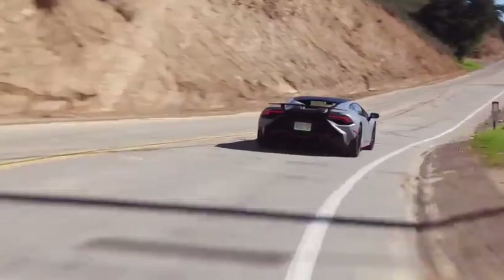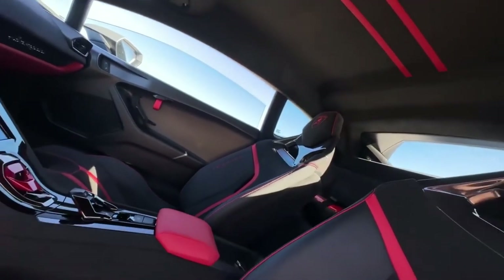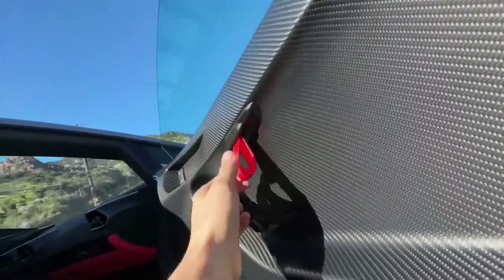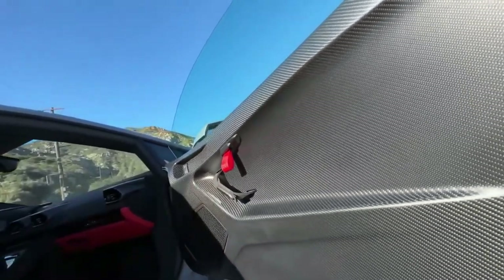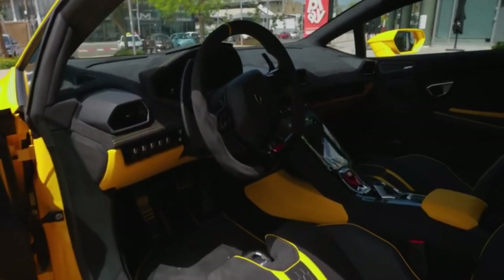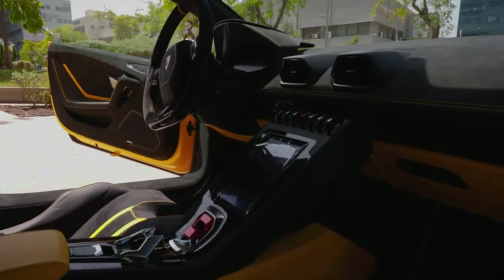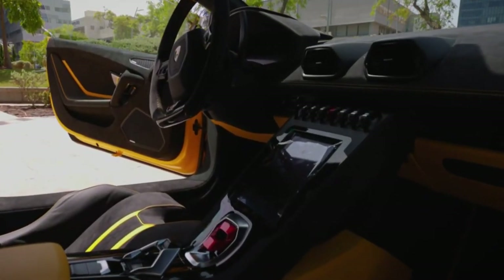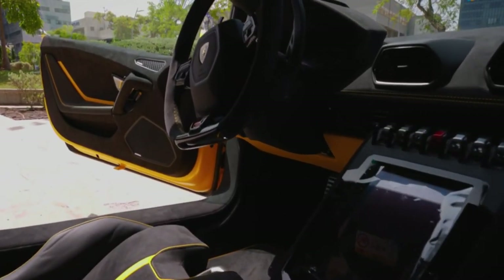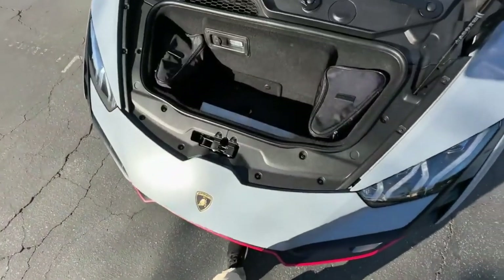Inside, the Huracan boasts an intricate design featuring a variety of technical pieces — some for show, most for go. The cabin can be customized with distinct color choices and different material options. The supportive seats are bisected by a partially floating center console that incorporates cool toggle switches and an interesting push-button shifter. However, apart from some small door pockets, the Huracan has barely any interior cubby storage.